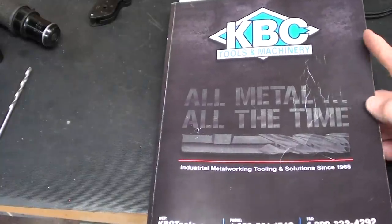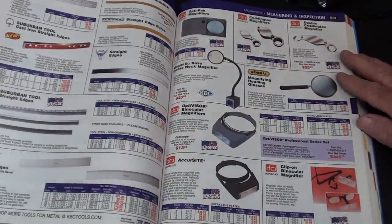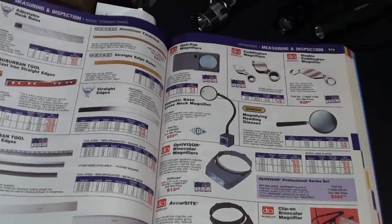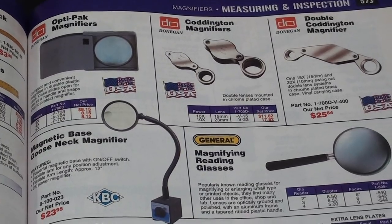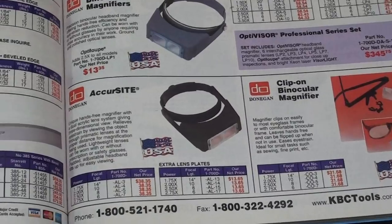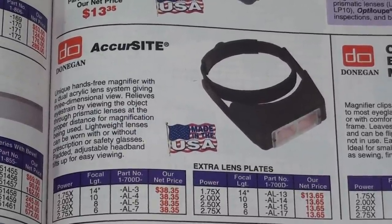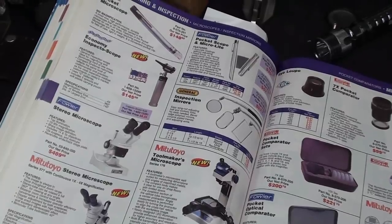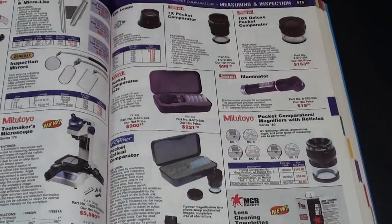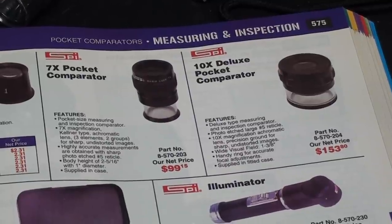Here's the KBC catalog. No matter what shop catalog you look at, you're going to find several pages of all the things I described. There's the Optivisor — it's $55, and that includes one lens — plus all kinds of other magnifiers. On the following page we have shop microscopes. Some of the better stuff gets pretty expensive, and you probably do not need that.